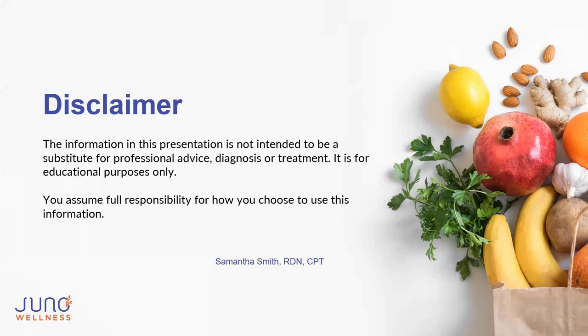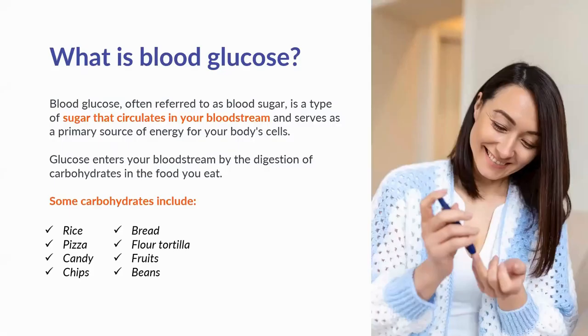To help manage blood glucose, we first need to understand what blood sugar is. Blood glucose is a type of sugar that circulates in your bloodstream and serves as a primary source of energy for your body's cells. Glucose enters your bloodstream through digestion of carbohydrates in the foods you eat. Some examples of carbohydrate-rich foods are rice, pizza, candy, chips, bread, flour tortillas, fruits, and beans.